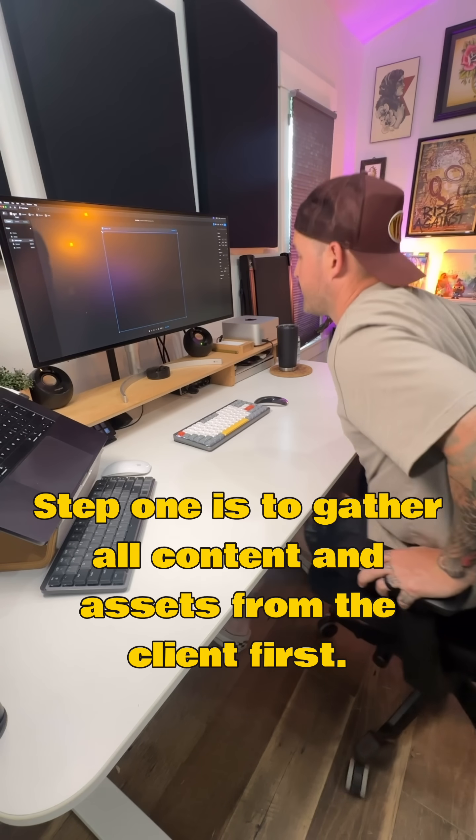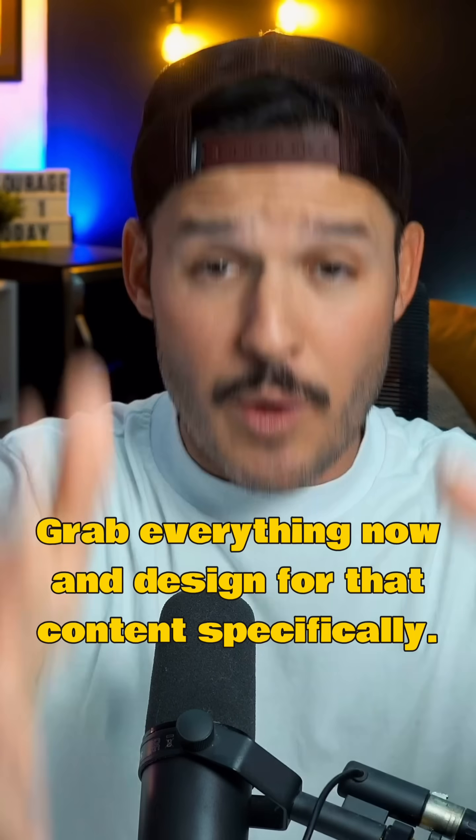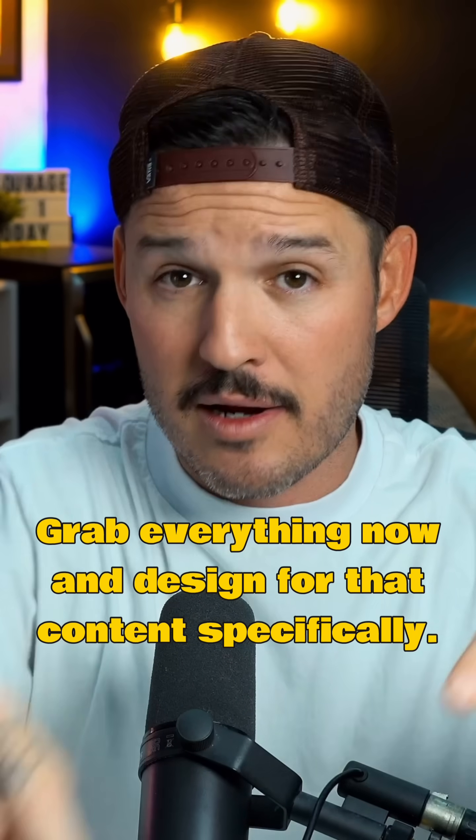Step one is to gather all content and assets from the client first. Don't design things and try to shove content in later. Grab everything now and design for that content specifically.